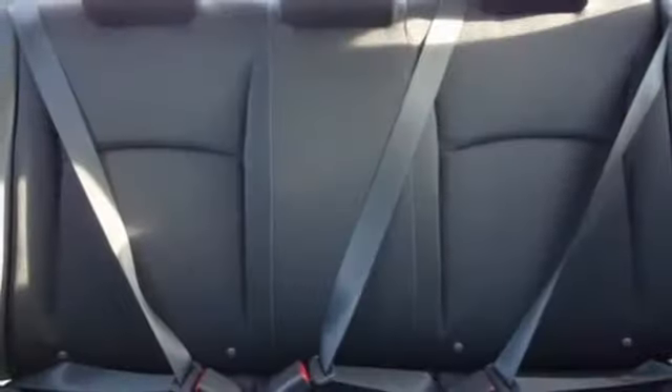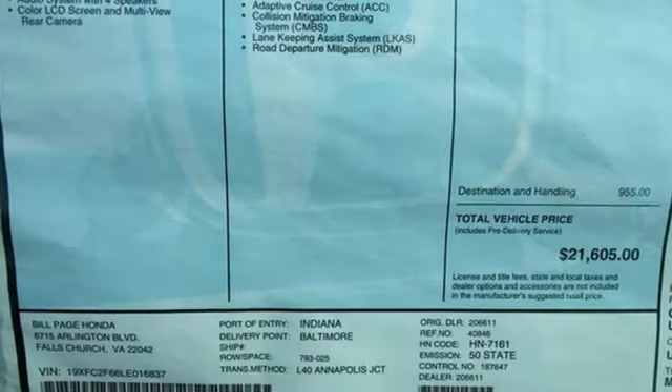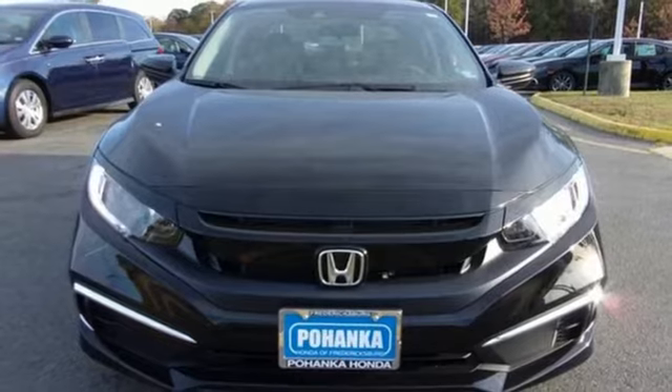Inline 4-cylinder engine, gas pressurized shocks, and continuously variable automatic transmission. Every Honda is designed with a driver in mind. There's even more to see in person — take it for a test drive today.